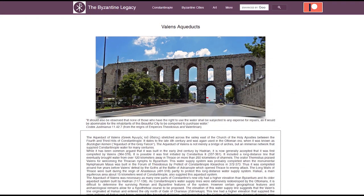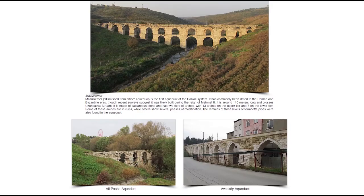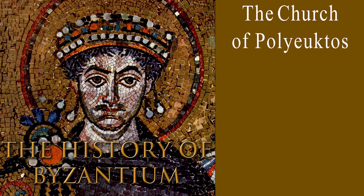If you'd like more detailed information about the Aqueduct of Valens, then visit thebyzantinelegacy.com. It's a fantastic website providing breakdowns of the Byzantine buildings that can still be seen today, and there you'll find most of the still images and sketches used in these videos. If you'd like to watch my video about the Church of Poliuktes, then click here.